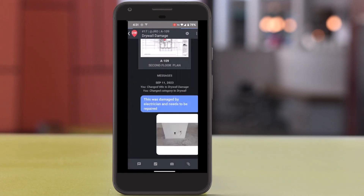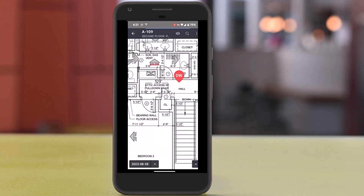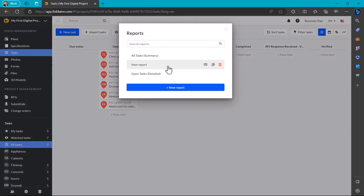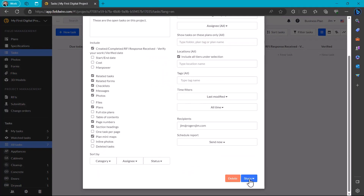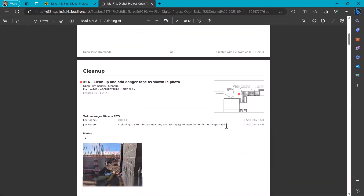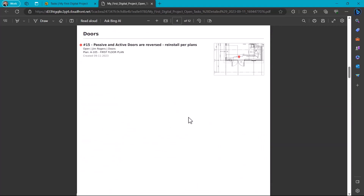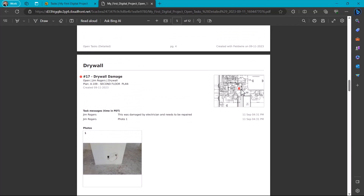When I'm satisfied, I tap to return to the plan view and walk away. In the background, what the app did as soon as I added the task to the plan was notify the drywall contractor of the issue — in this case that a repair is needed. It also added the task to a running list so that I don't have to, and I can print the list for my weekly meetings or sort it by trade and email it out from the app if my trades need a reminder. And look at the report that it generates — it shows me where on the plan the issue occurs, it prints my photo, all of the information is here, and I didn't have to do anything.